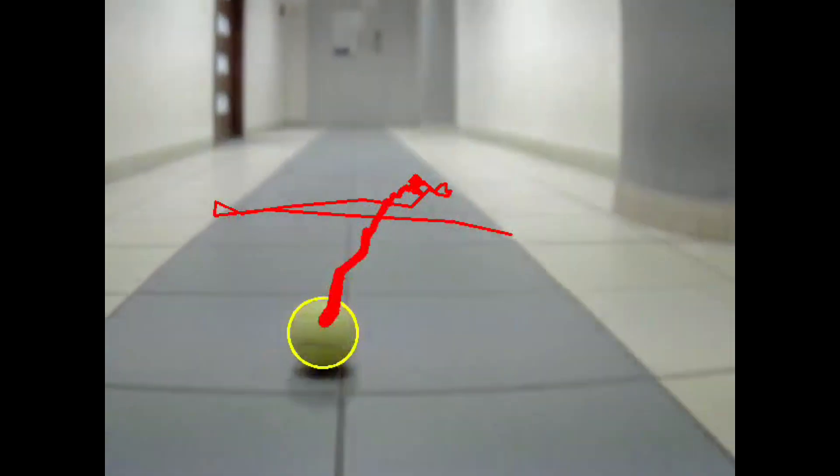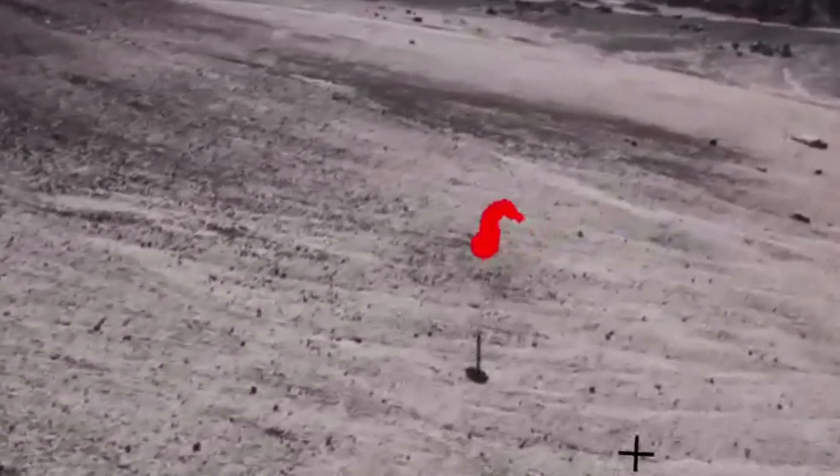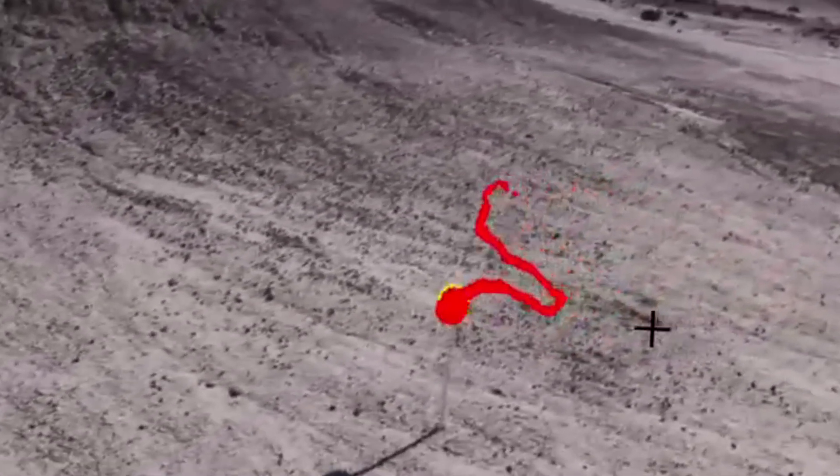For marker detection, we have decided to use OpenCV followed by deep neural networks. Above that, we use LiDAR for close proximity obstacle avoidance.